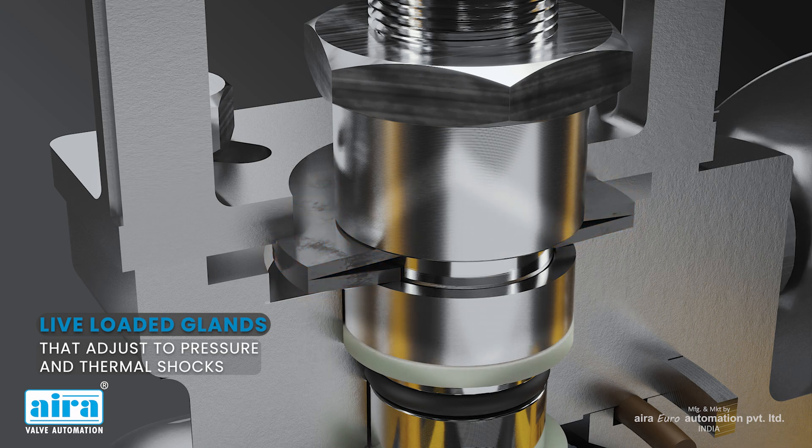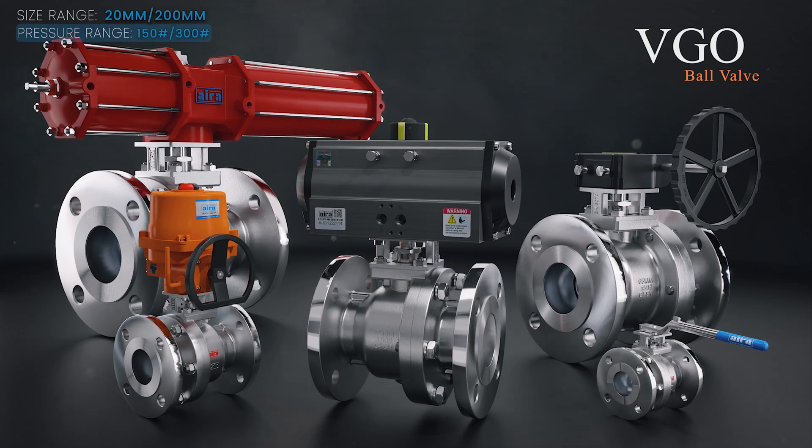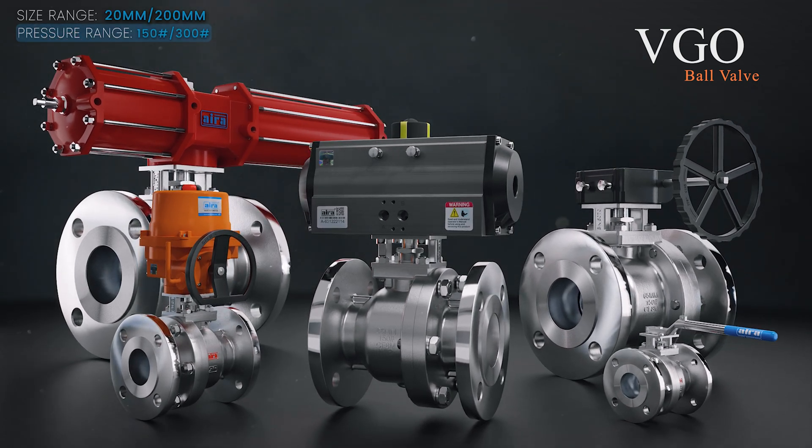Live-loaded glands that adjust to pressure and thermal shocks. Size range 20mm to 200mm. Pressure range 150 to 300 class.